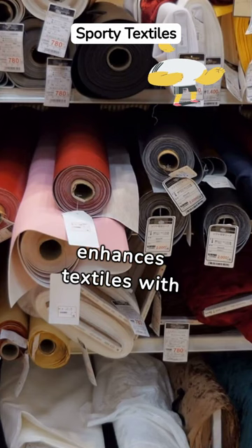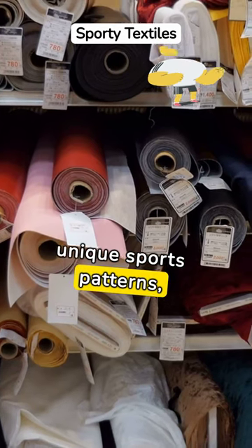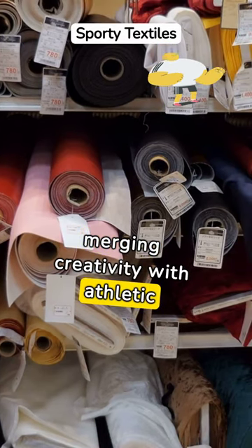This innovative method enhances textiles with unique sports patterns, merging creativity with athletic enthusiasm.